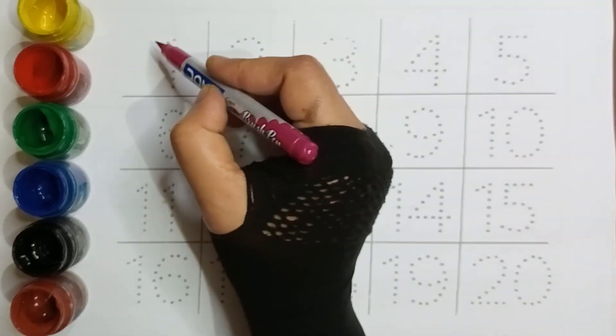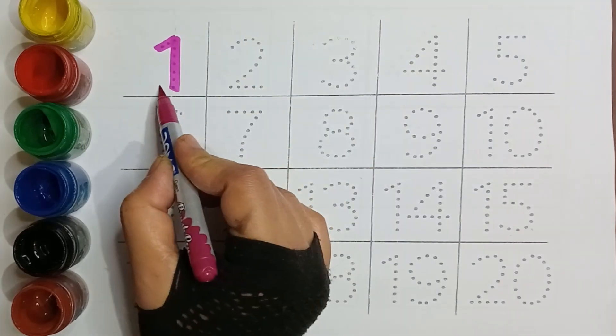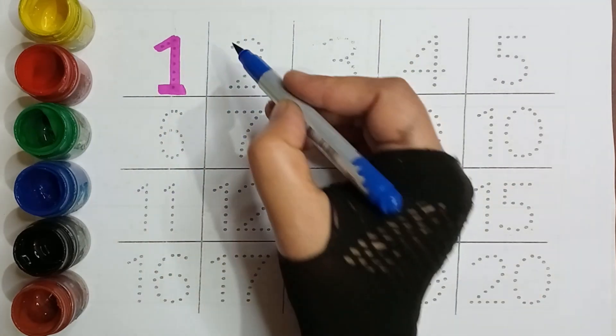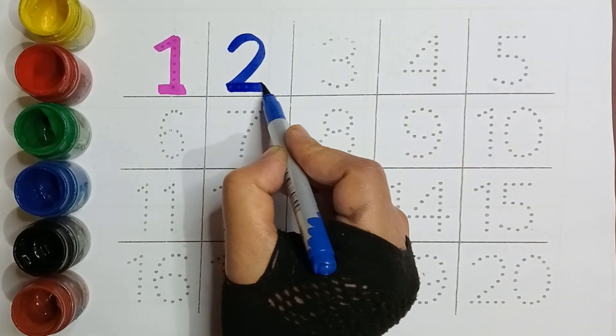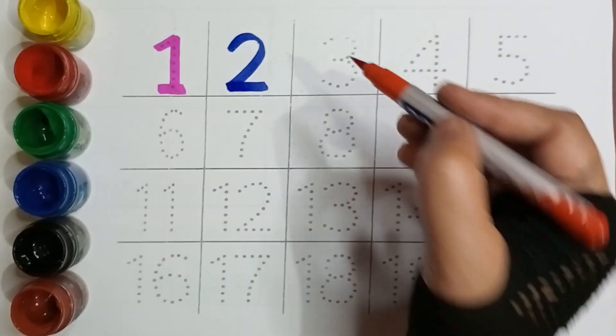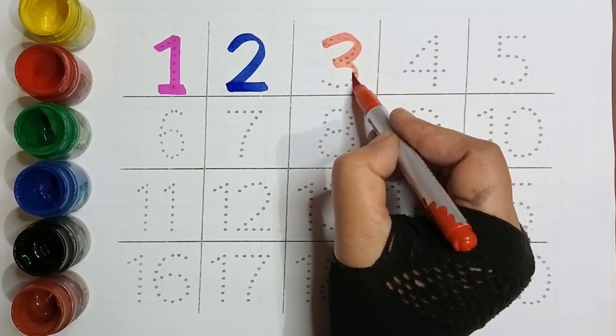Pink color, One. Blue color, Two. Red color, Three.